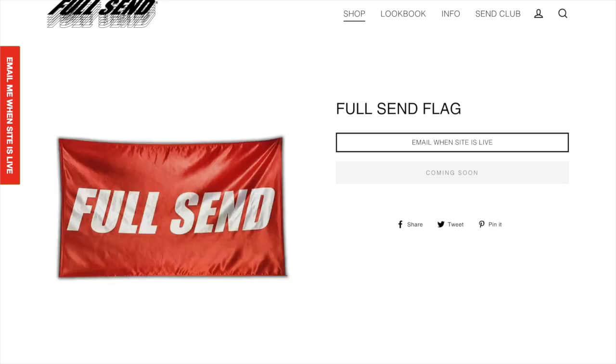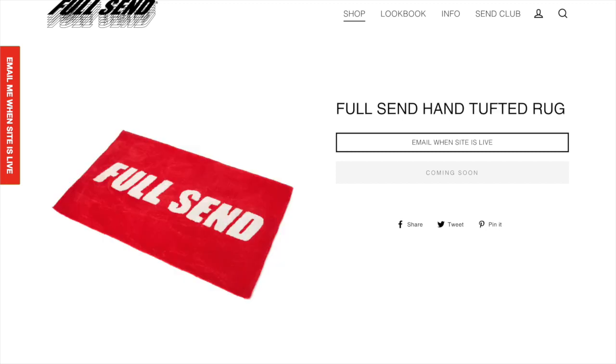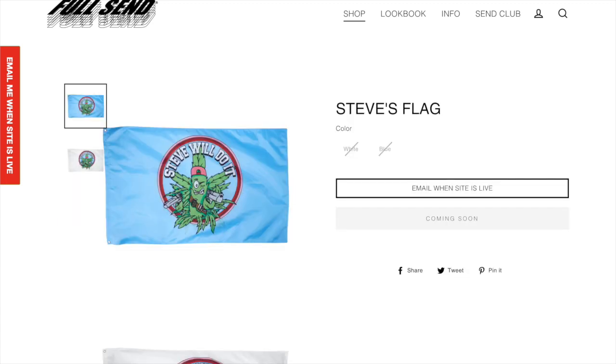Next up we have the Full Send flag. This is just a classic Full Send item and of course almost everyone is going to be wanting one of these flags, so I would definitely suggest copping one if you don't have one yourself. Next up we have the Full Send hand tufted rug. I think this is another item that a lot of people will want — it is a Full Send rug which I think a lot of people don't have. Last up we have Steve's flag — it's the weed killer or whatever it is. Either way this is a pretty cool item and I think there are a lot of good items in this drop, so I definitely would suggest going for something at least.